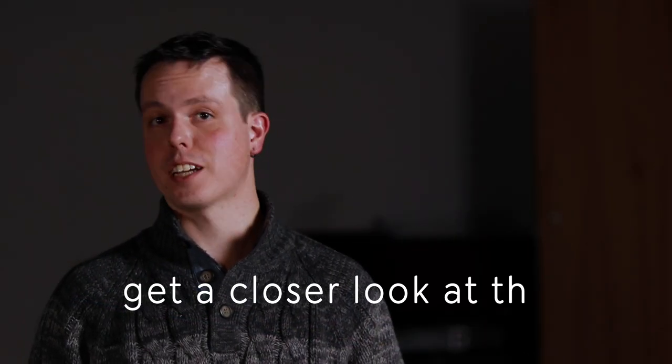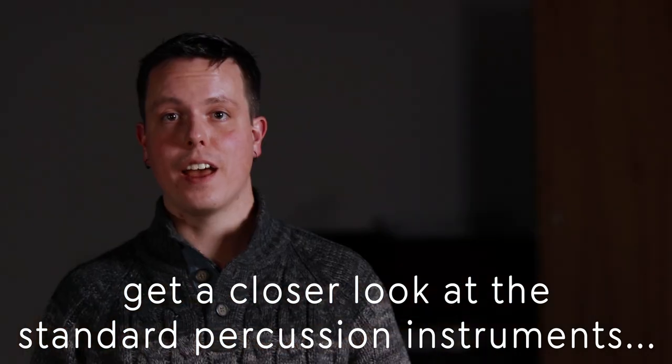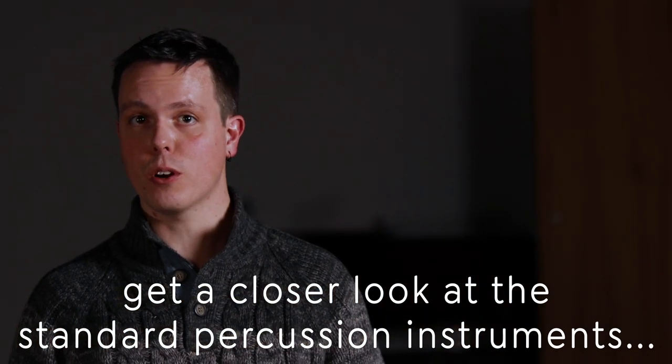One of the percussion instruments is actually pretty normal. This one here we call a snare drum, and you may have even heard it in an orchestra.